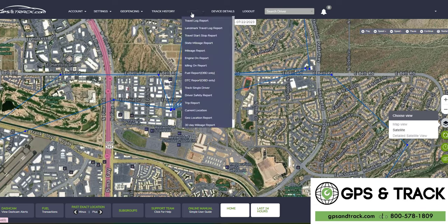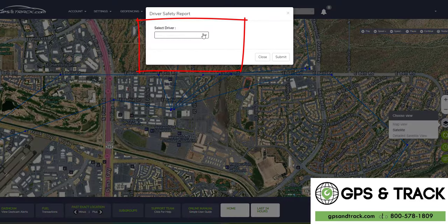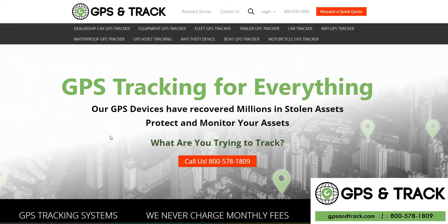This shows detailed history and our reporting is awesome. We have travel log reports, interstate mod reports, speed reports, maintenance reports, and driver safety reports. It's an all-inclusive platform including both cameras with AI features. GPS and Track — 800-578-1809.